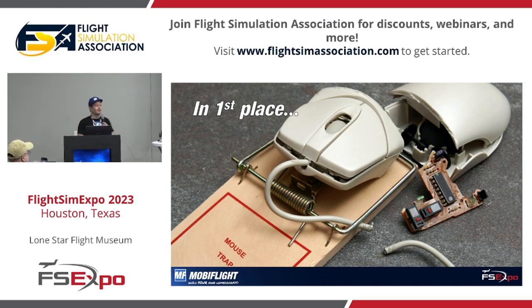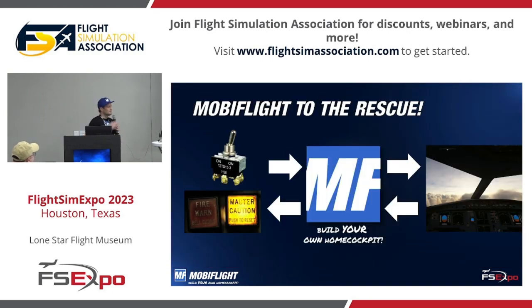MobiFlight is the binding element between real-world hardware — like switches, LEDs, servo motors, stepper motors, and more — and connects them with your favorite flight simulator. When I say favorite flight simulator, it can really be any of them: Microsoft Flight Simulator 2020, FSX, FS9, Prepar3D, X-Plane. The only one we're not supporting at the moment is DCS, but we're looking into that.